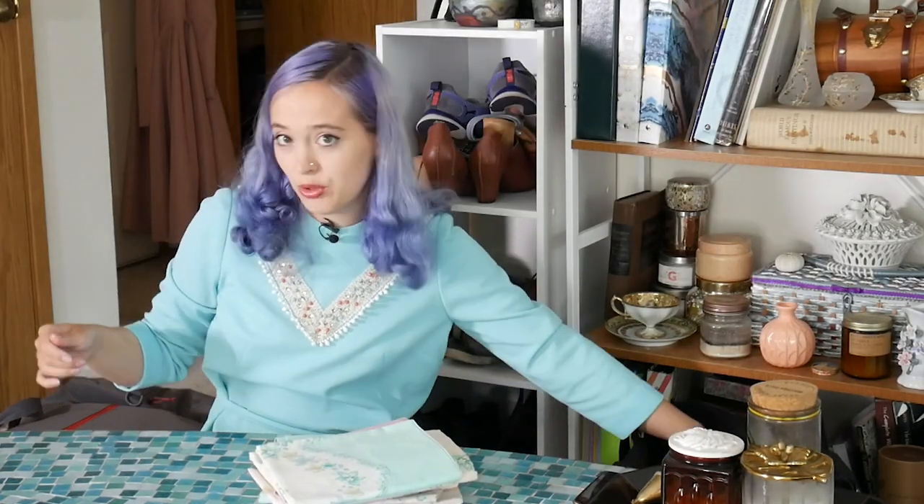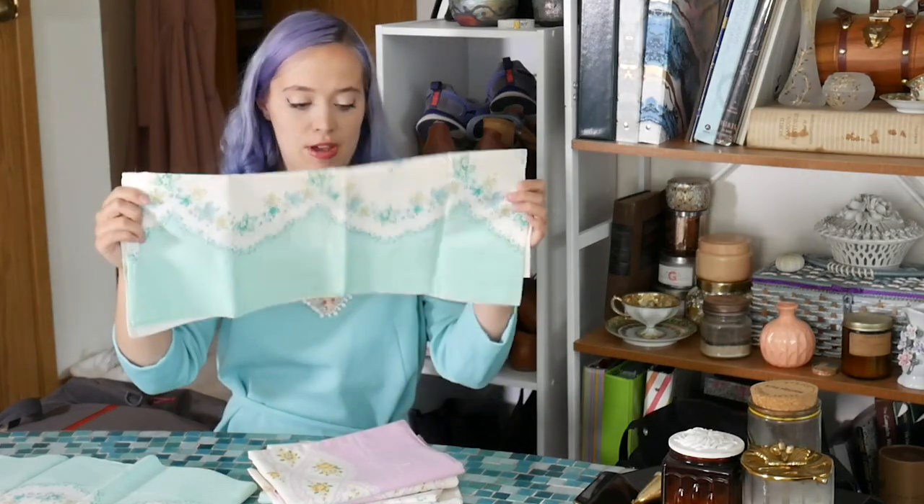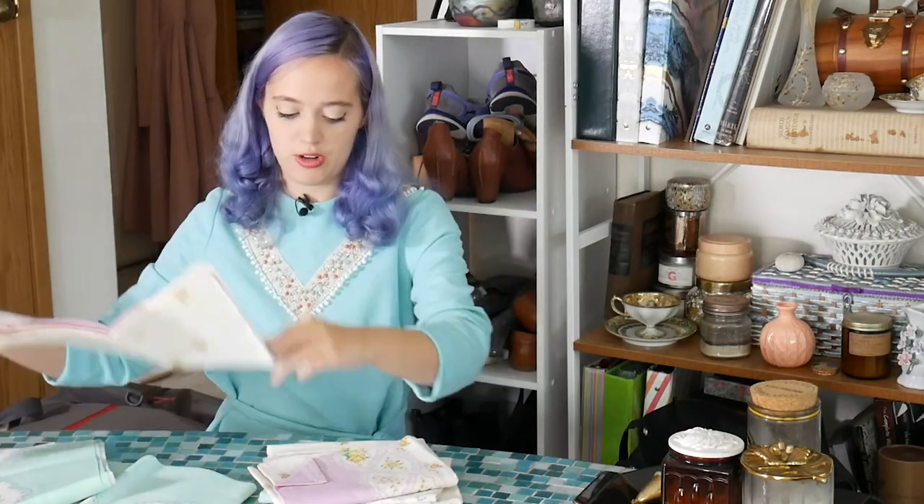I got a bunch of really lovely bed linens — I'm going to clean them with Retro Clean and then work on making them into clothing. They have some really beautiful border prints, and since I have matching sets I have more similar fabric to work with. I also picked up this bra. Usually old-fashioned bras don't work well for me, but there were so many of them and I could actually pick out my size, so I thought I'd give it a go.